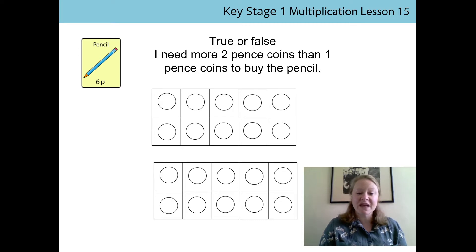So we're going to have a look at that now and we've also got a statement today. It says true or false: I need more 2p coins than 1p coins to buy the pencil. Have a look at the work that you did on your own and see if you can tell from what you've done whether you've got more 2p coins or whether you've got more 1p coins. I bet you've already got an idea from the work you've done, but we're going to have a go at proving it now.